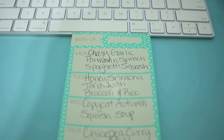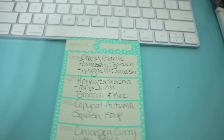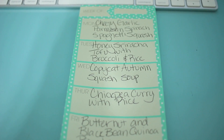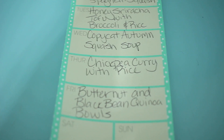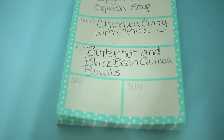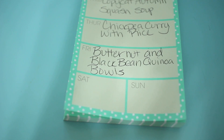There's no specific night assigned to any of these. Each of these recipes I found on Pinterest, and I will link them below. I'm also planning on making a video every single night when I make the food — I think it would be really fun to show you guys what I eat in a week. So here are the things I'm making: Monday night, cheesy garlic parmesan spinach spaghetti squash; the next night, honey sriracha tofu with broccoli and rice; the next night is copycat autumn squash soup; then chickpea curry with rice; and then butternut and black bean quinoa bowls. For the other two nights, I'm not really sure — we might eat leftovers, we might go out, who knows.